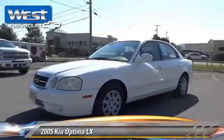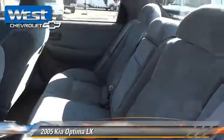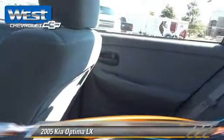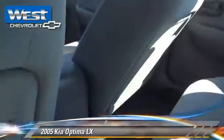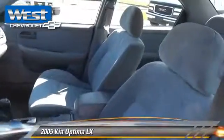This Kia features air conditioning, power windows, and powered door locks. Safety features include side airbags and four-wheel ABS. Comfort and convenience features include a CD player, cruise control, and power steering.